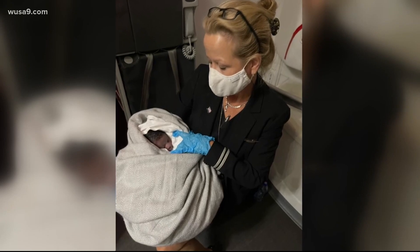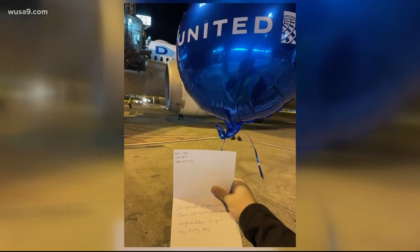A truly unexpected arrival with a hero coming high in the sky. That flight did eventually land here at Dulles Airport, where the baby and the mother were sent to the hospital. They are now both doing okay. At Dulles Airport, I'm Tom Dempsey, WUSA 9.